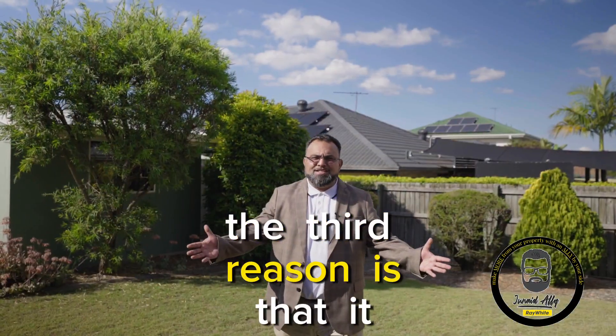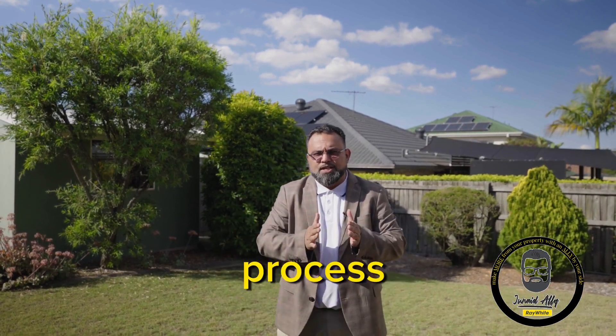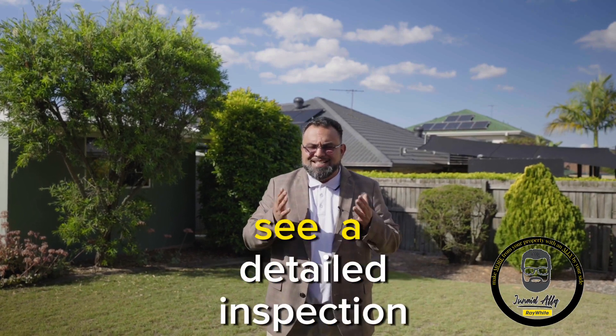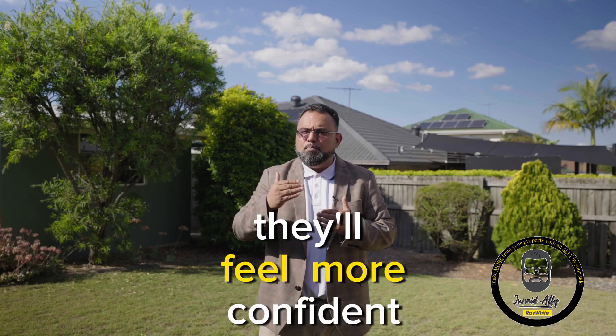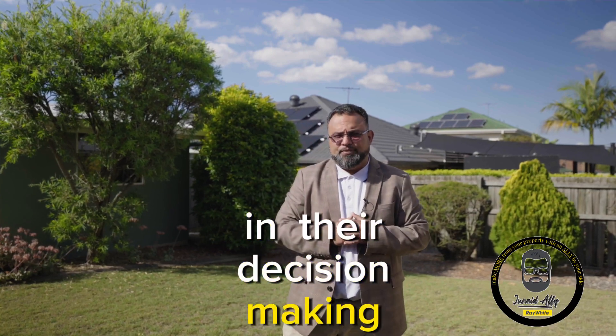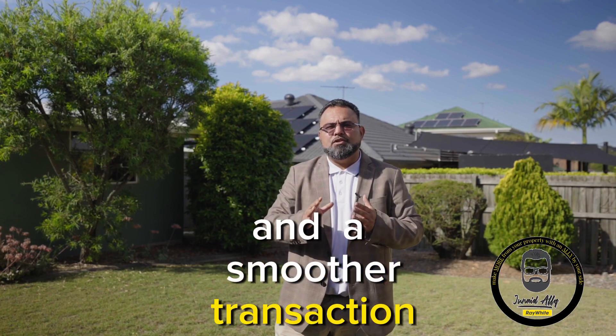The third reason is that it not only boosts buyer confidence, but also speeds up the sale process. When prospective buyers see a detailed inspection report highlighting the property's condition, they'll feel more confident in their decision making. This confidence may lead to quicker offers and a smoother transaction overall.